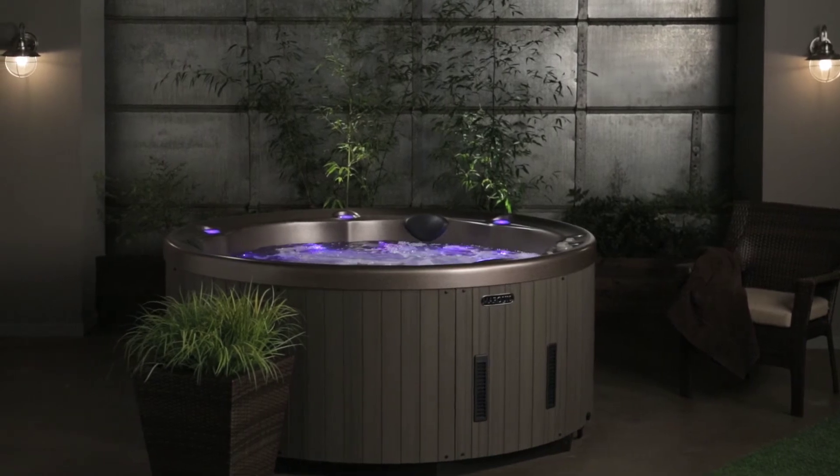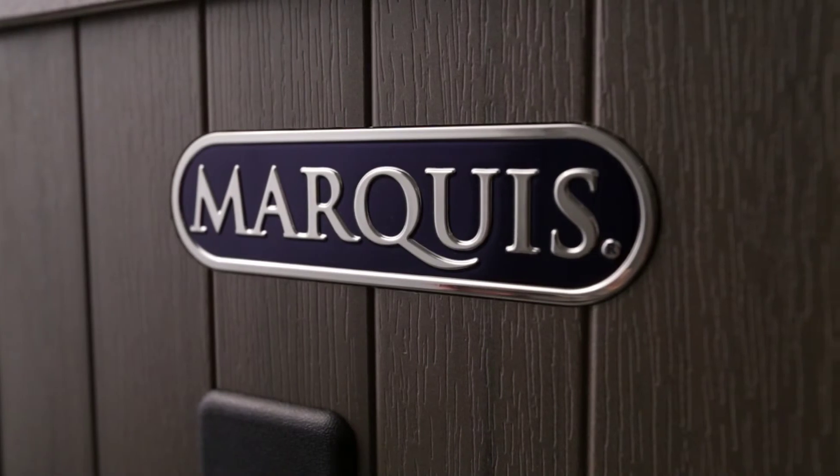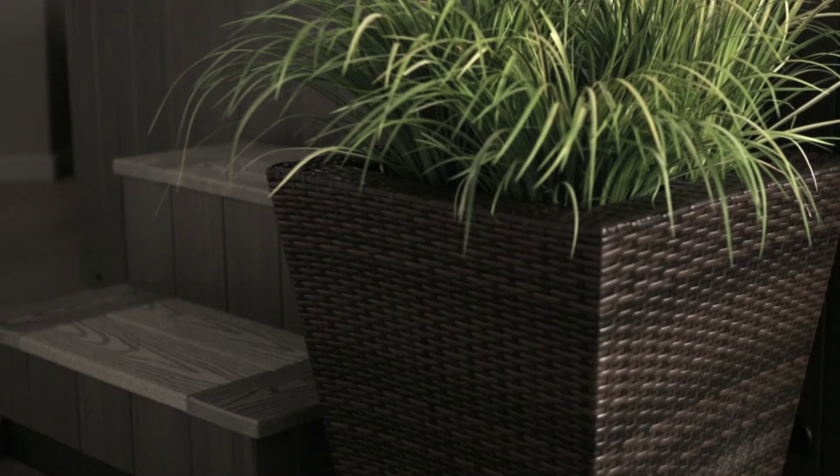120 volt, 15 amp electrical service — no special wiring or anything. The 524 exterior is weatherproof and comes in three color choices. There are coordinating steps and other accessories called environments that really dress up the look of a hot tub a lot.